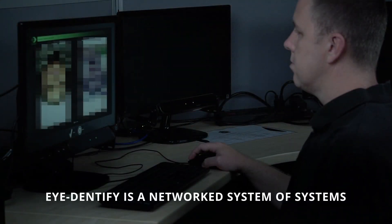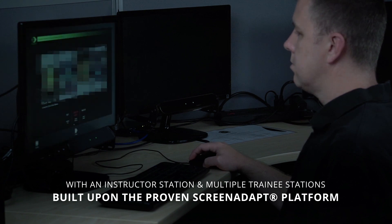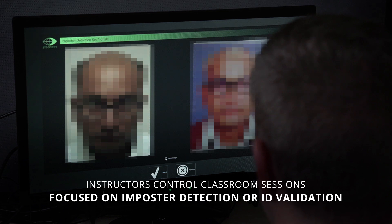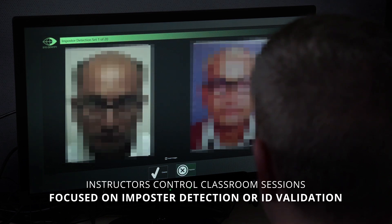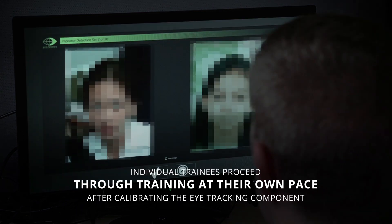Identify is a networked system of systems with an instructor station and multiple trainee stations built upon the proven ScreenAdapt platform. Instructors control classroom sessions focused on impostor detection or ID validation, and individual trainees proceed through training at their own pace after calibrating the eye tracking component.